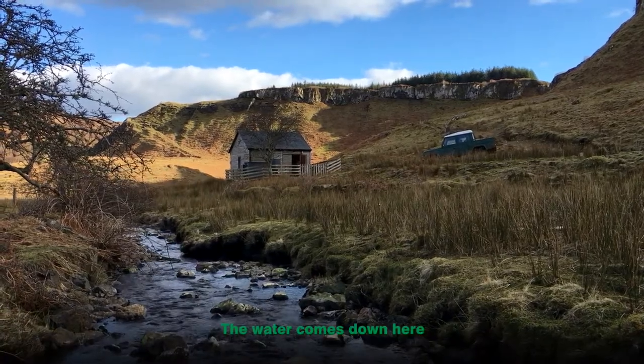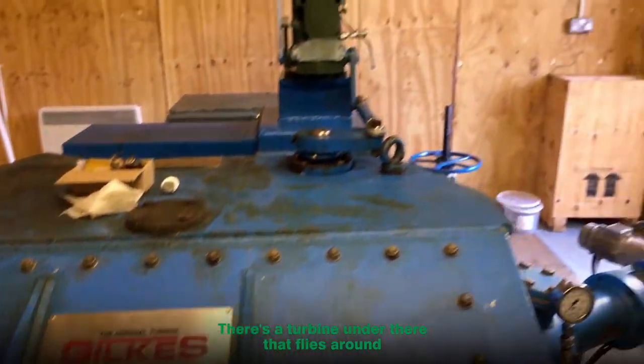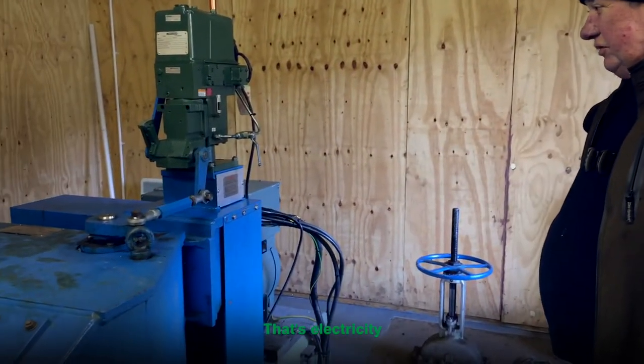The water comes down here, in here. There's a turbine under there — that spins around. There's the alternator — that makes the electricity.